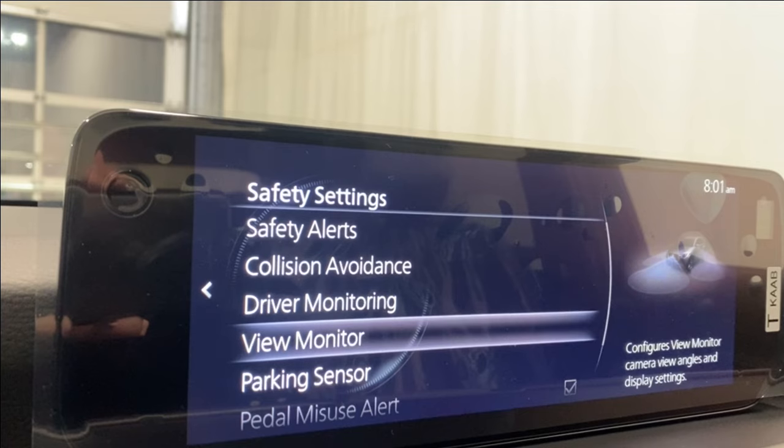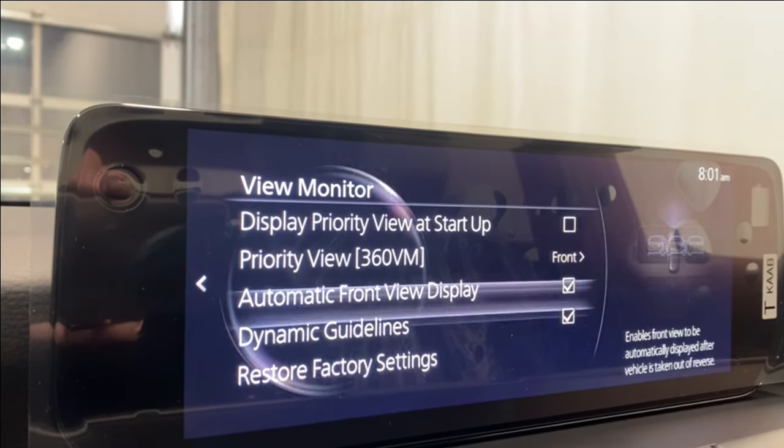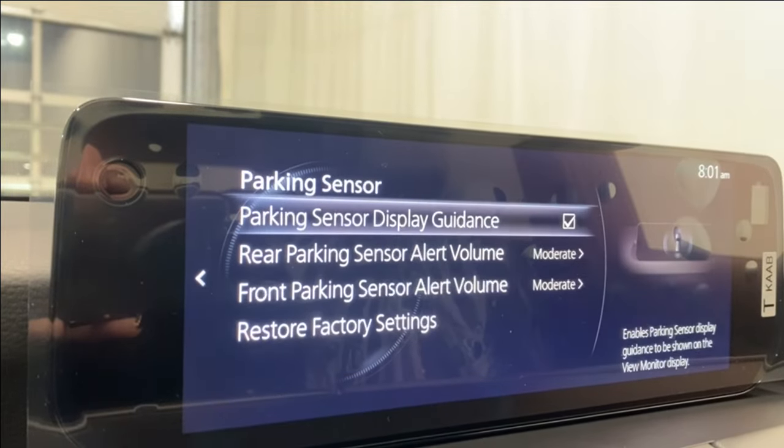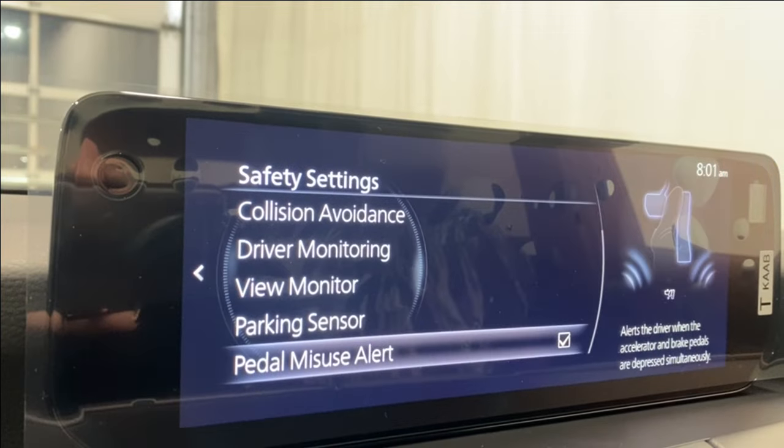Driver monitoring includes distraction and drowsiness alerts — if that pops up, maybe you don't want to be driving. The view monitor covers all your parking sensor information for the rear and front, and we also have pedal misuse alert.